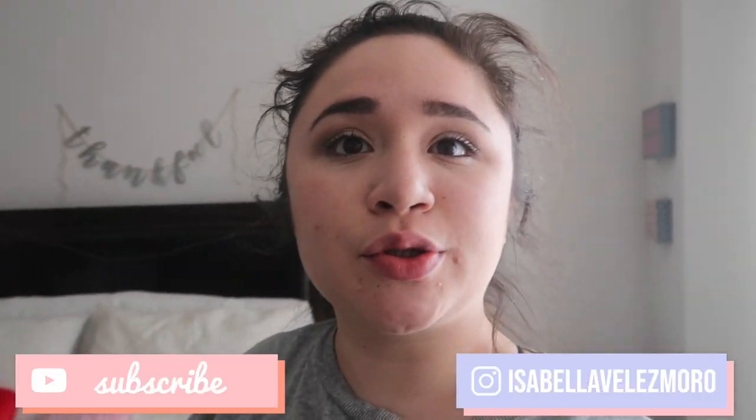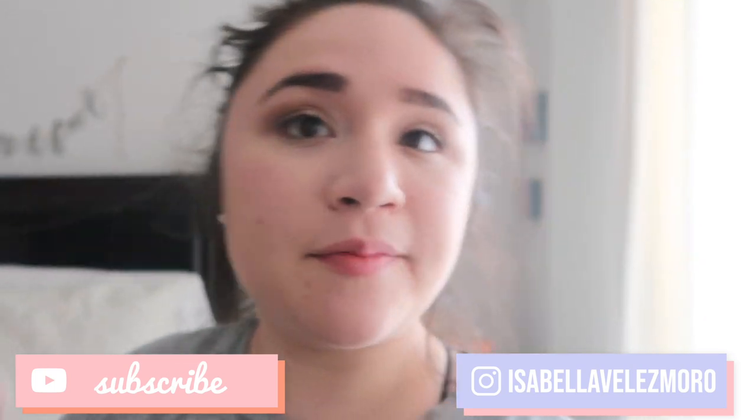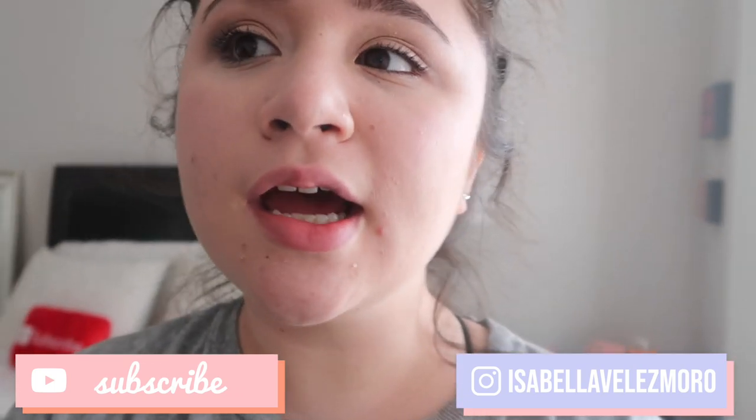That is it for my room tour, you guys. I really hope you guys enjoyed — if you did, please give this video a big thumbs up. Don't forget to subscribe down below — I post every Friday. I will see you guys in my next video. Bye!